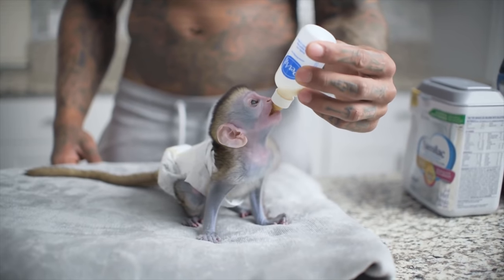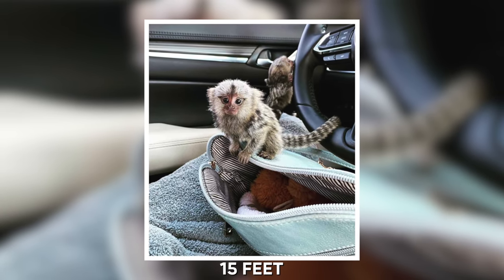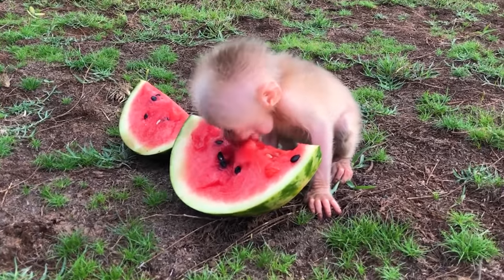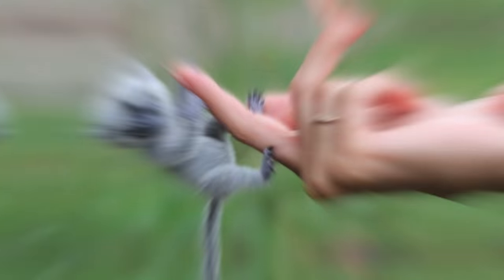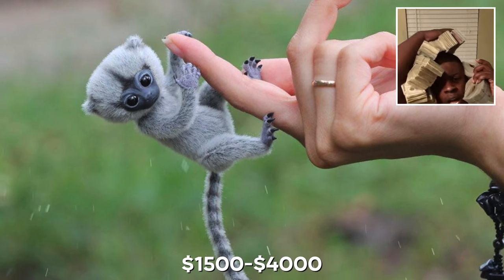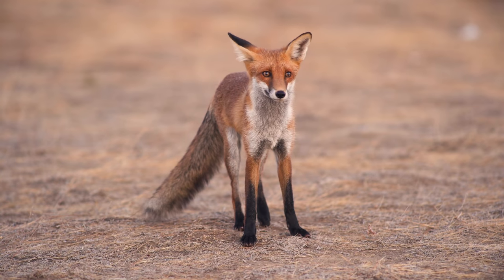Finger monkeys are very social creatures, which is why many people get more than one as a pet — otherwise they can get lonely and unhappy. These finger monkeys may be small but they can leap 15 feet into the air. Finger monkeys are the smallest type of monkey in the world, though they are not the smallest primates — that record goes to the Philippine tarsier. Finger monkeys are rather rare and exotic, and that's why their price range is $1,500 to $4,000.